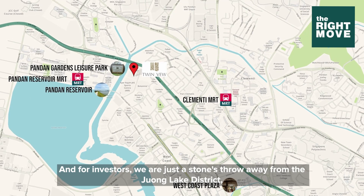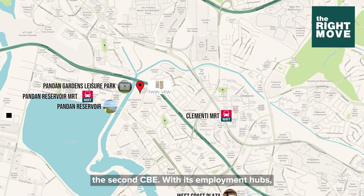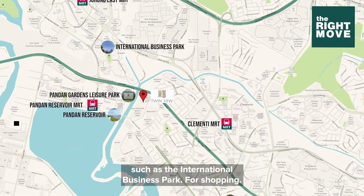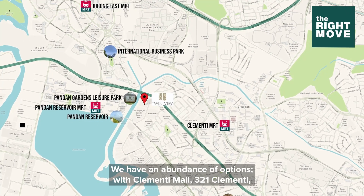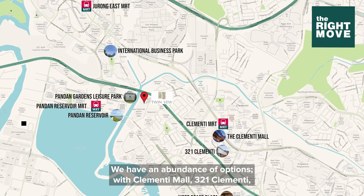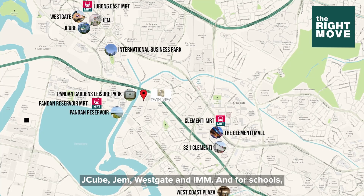For investors, we are just a stone's throw away from the Jurong Lake District — the second CBD — with its employment hubs such as the International Business Park. For shopping, we have an abundance of options, with Clementi Mall, 321 Clementi, J-Cube, JEM, Westgate and IMM.